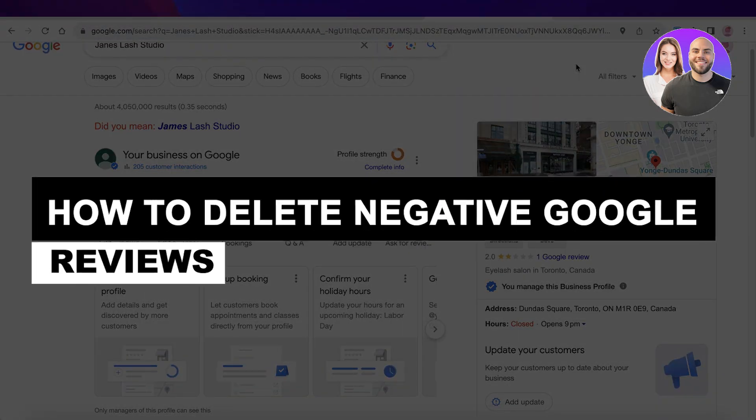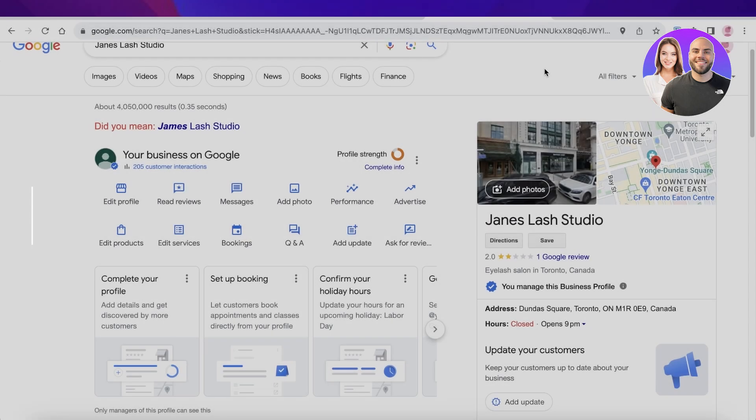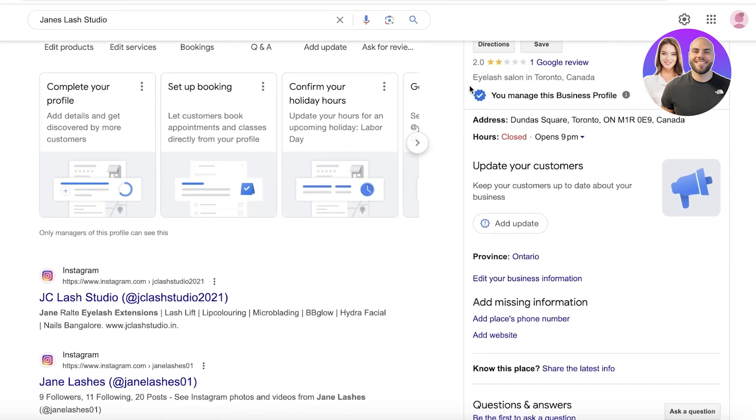How to delete negative Google reviews, step by step. Hey guys, welcome back. If you're someone that's starting their business and you get a couple of negative Google reviews, that can be quite difficult. Sometimes Google reviews can really deter your potential customers from visiting your location or store, and it can harm your business greatly. Now, negative Google reviews are not always a bad thing and do not always need to be removed.